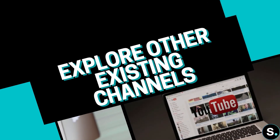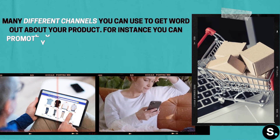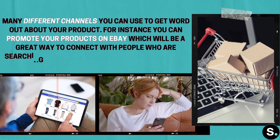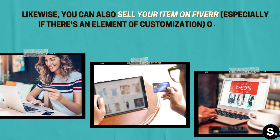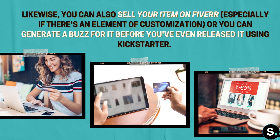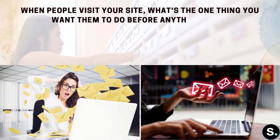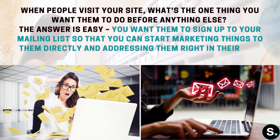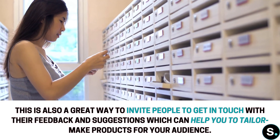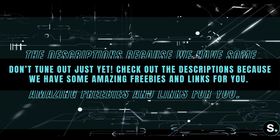You can also promote your product by exploring other existing channels. For instance, you can promote on eBay to connect with people searching for items like yours. You can also sell on Fiverr, especially if there's an element of customization, or generate buzz before you even release the product using Kickstarter. Another great way to promote your physical product is through a mailing list — when people visit your site, you want them to sign up so you can market directly to their inbox, and also invite feedback and suggestions to help tailor your product for your audience.